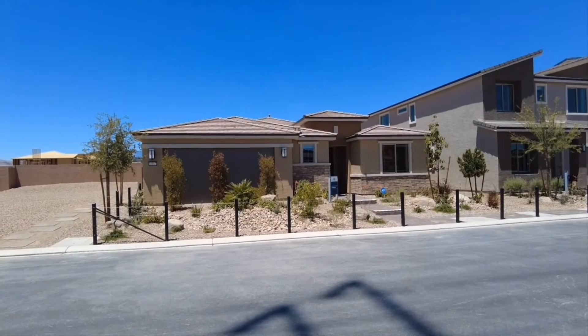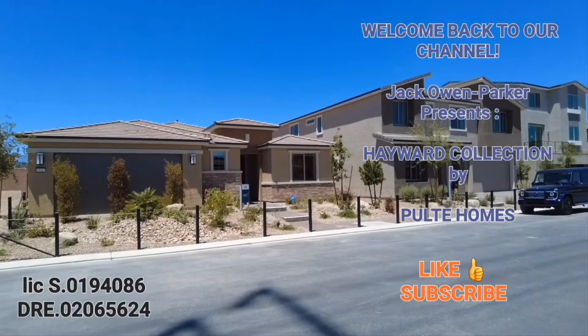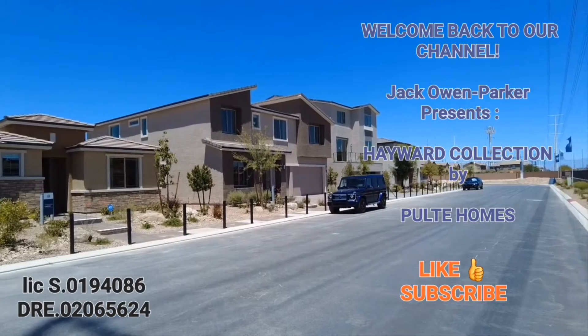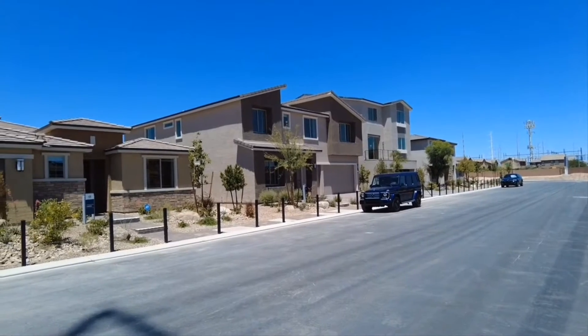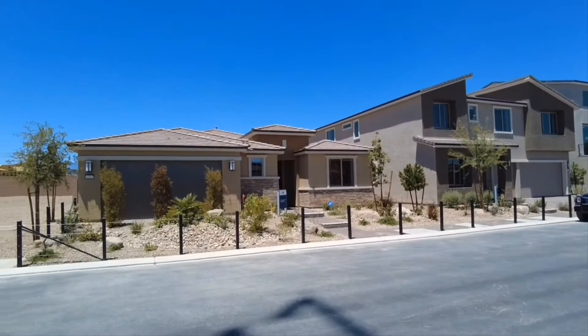Hello everybody, this is Jack Owen Parker with the Owen Parker Real Estate Team. I'm your real estate professional out here in Las Vegas and Henderson, Nevada. Today I'm out here in the southwest portion of the valley, and this is the Hayward Collection by Pulte Homes. We're going to go ahead and take a tour of some of these models.